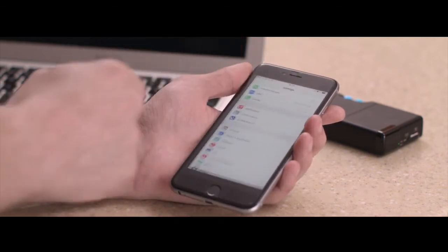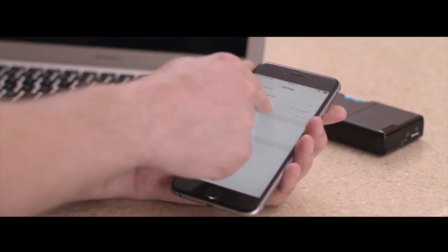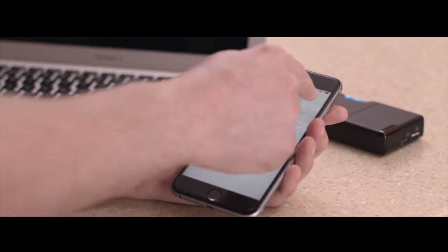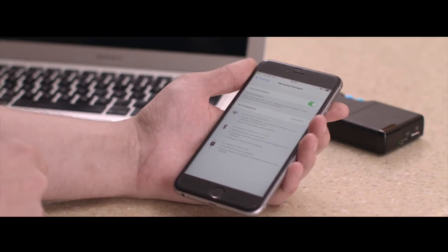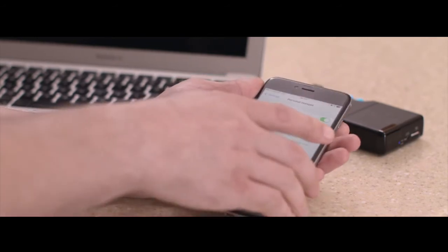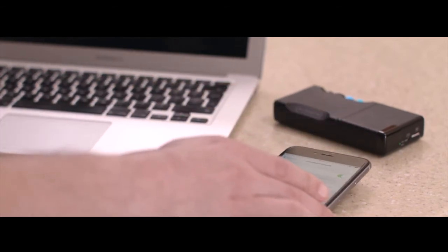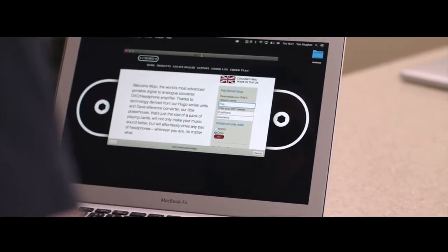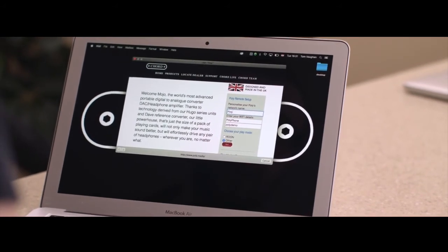AirPlay is a convenient way to wirelessly stream audio via Wi-Fi from an Apple device at home or on the go. For example, you can stream music stored on your device to Poly, or from your preferred music streaming service including Tidal, Spotify, or Cobuzz, or almost anywhere that outputs audio. Although AirPlay connects via Wi-Fi, it will stream audio perfectly without affecting your ability to access 3G and 4G internet data when on the move.